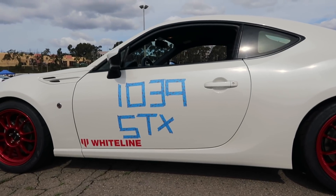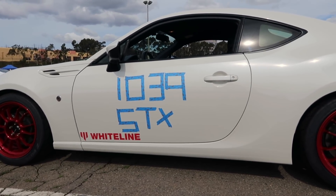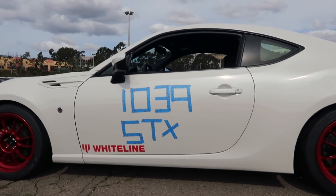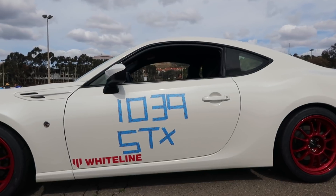My beautiful magnetic numbers can't be used because you have to actually register your number with SCCA. The number I got for today is 1039 — kind of like it. I'll probably end up keeping it and get some magnetic numbers made for that and an STX magnet as well, since both of those are requirements here. Everything's done though, so now it's just a waiting game. I'm in run group five and then work group six.